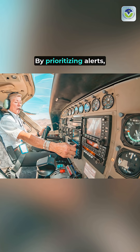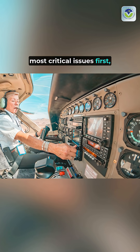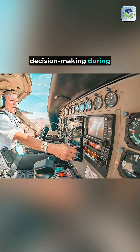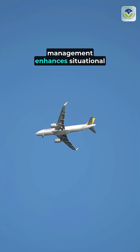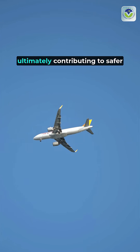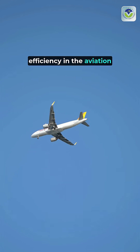By prioritizing alerts, they help pilots focus on the most critical issues first, ensuring efficient decision-making during emergencies. This sophisticated fault management enhances situational awareness, ultimately contributing to safer flights and improved operational efficiency in the aviation industry.